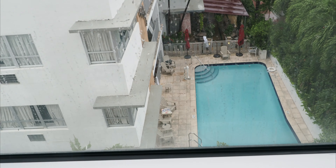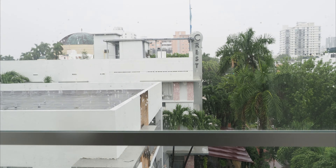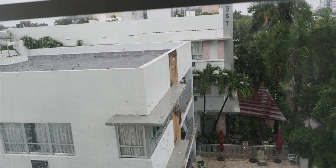Not a huge TV but a flat screen. The view isn't bad — they have a pool, and they said if the weather gets better we are more than welcome to enjoy it. There's also a view of Miami. So yes, one night here and then we get to go on Virgin Voyages.